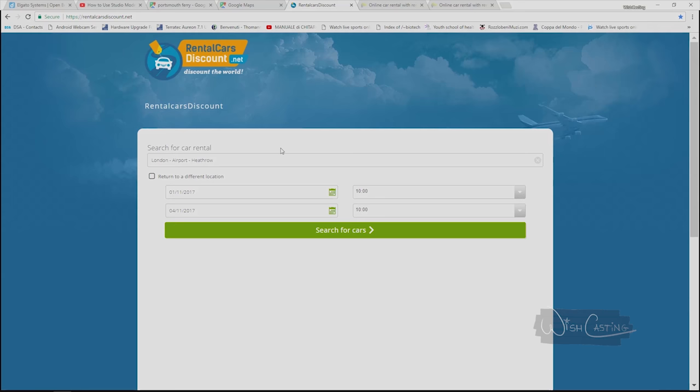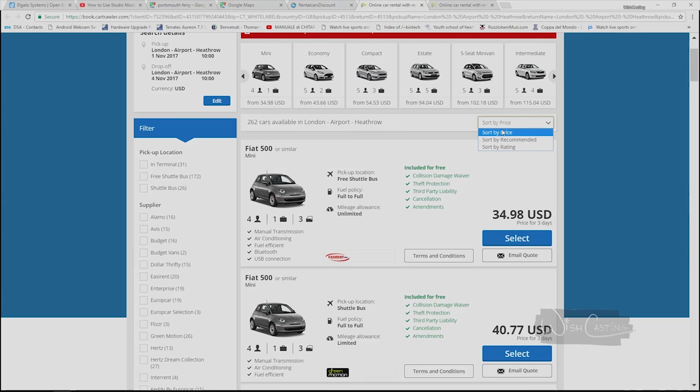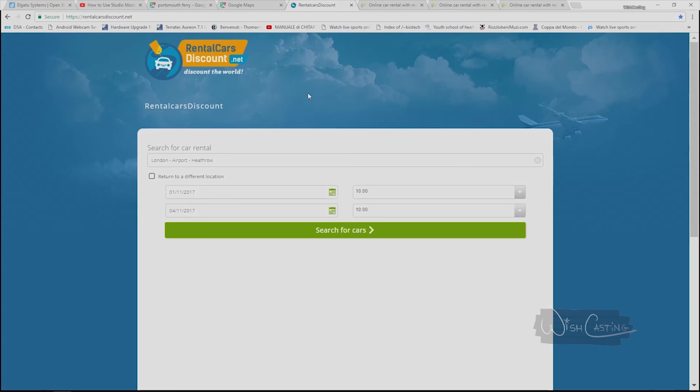If you head to rentalcarsdiscount.net, you'll have this homepage. You can select the place where you want to pick up the car, select if you want to return it somewhere different, select the day, the time. I chose London Airport Heathrow and I put the date from 1st of November to the 4th of November. Clicked on search for cars, sorted by price — it shows you the cheapest one.